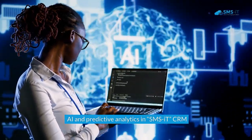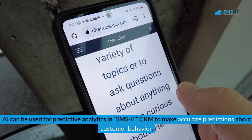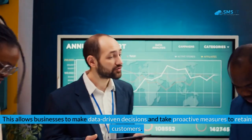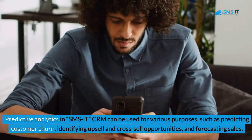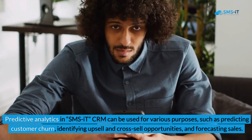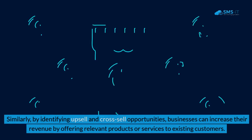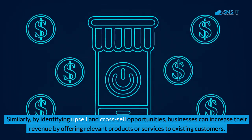AI can be used for predictive analytics in SMSIT CRM to make accurate predictions about customer behavior. By analyzing large amounts of customer data, AI algorithms identify patterns and trends that humans may not detect, enabling data-driven decisions and proactive retention strategies. Predictive analytics can be used for predicting customer churn, identifying upsell and cross-sell opportunities, and forecasting sales — allowing businesses to offer personalized discounts or incentives to at-risk customers and increase revenue by offering relevant products to existing customers.